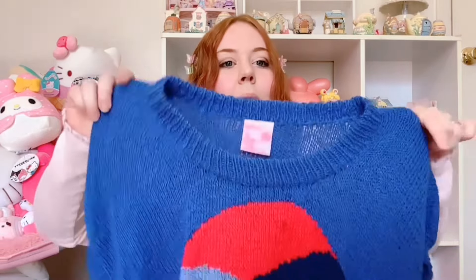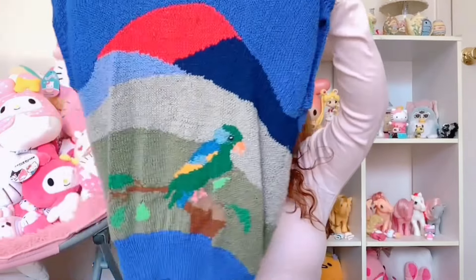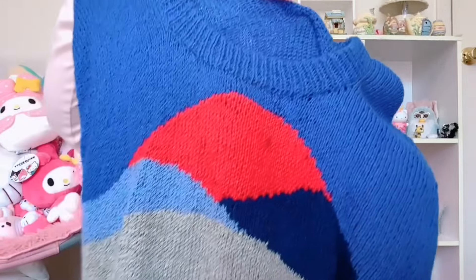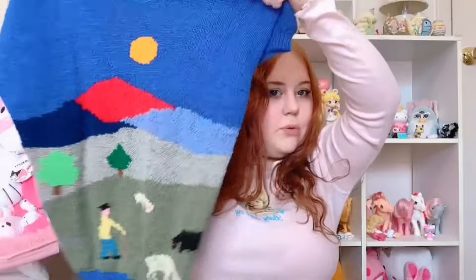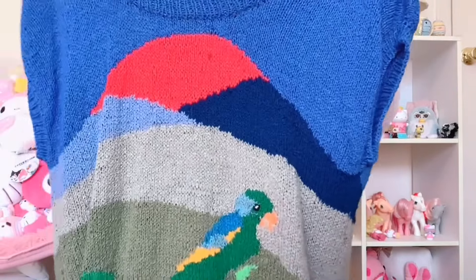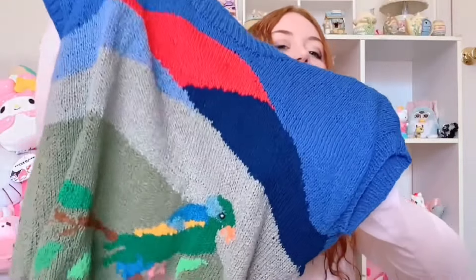If you saw my haul where I drove three hours — was it worth it? — this was also picked up but didn't really fit into either that haul or the fairy one I posted. It's this vintage parrot sleeveless sweater. It does have a few little stains, but I just thought it was too cool. There's a little detail on the back and the label is in Spanish. I just couldn't leave it — I feel like someone's gonna absolutely love this.